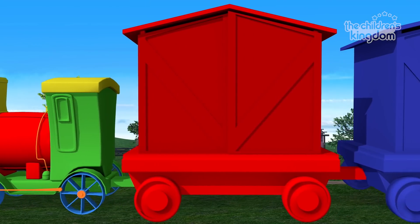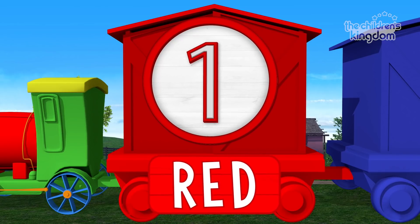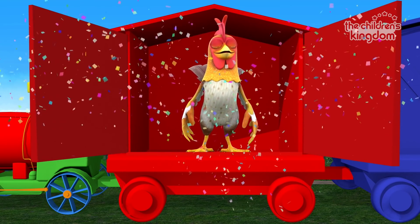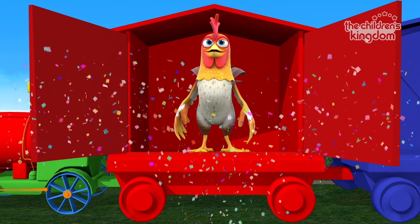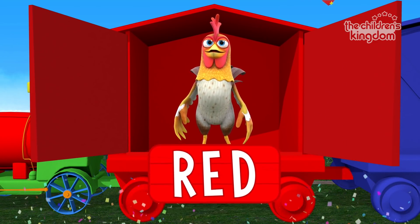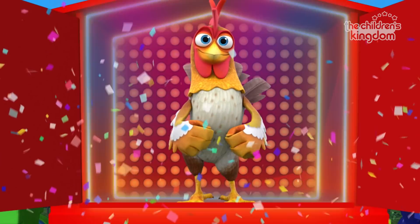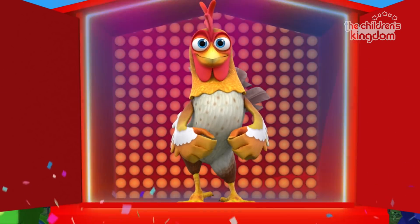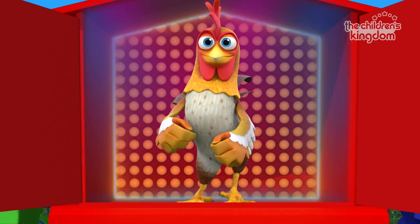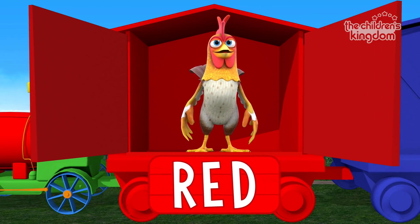First wagon... One! Red! It's Bartoledo the rooster, and it is on the red wagon! Bartoledo was a rooster on a quiet little farm. When the sun came up, Bartoledo crowed like this: Quack, quack, quack! No, Bartoledo, that's a duck! Rooster, red! Let's ride!